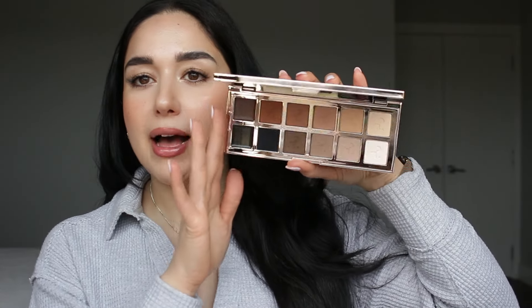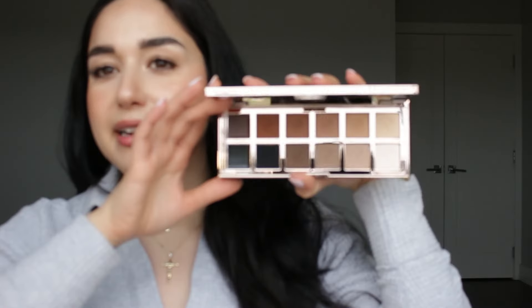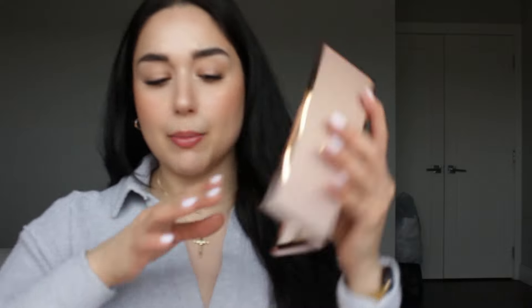First thing I wanted to get was the Pat McGrath — this is the Major Dimension Number Three, which is the full matte palette. I don't know how I forgot about it the first time because it was on my wish list. This is a pricey palette, but I have all of his palettes and they're really wonderful. This is all matte and you get your black and brown cream shadow — I cannot wait to do a tutorial with this palette.